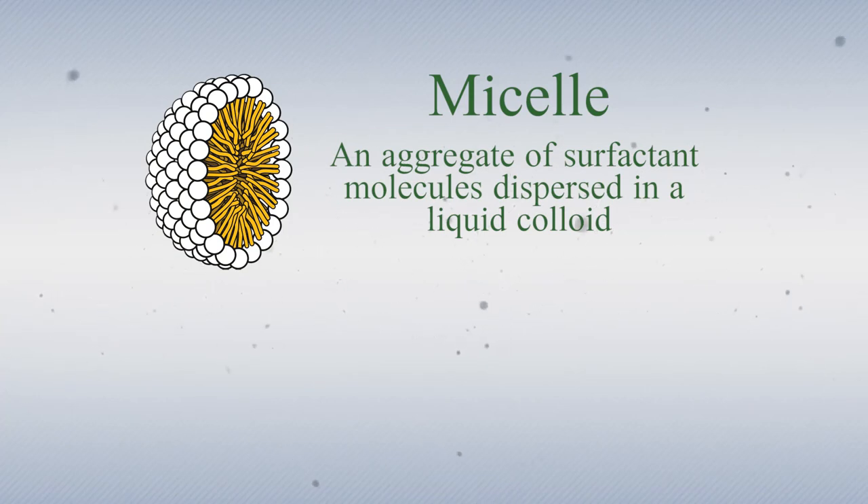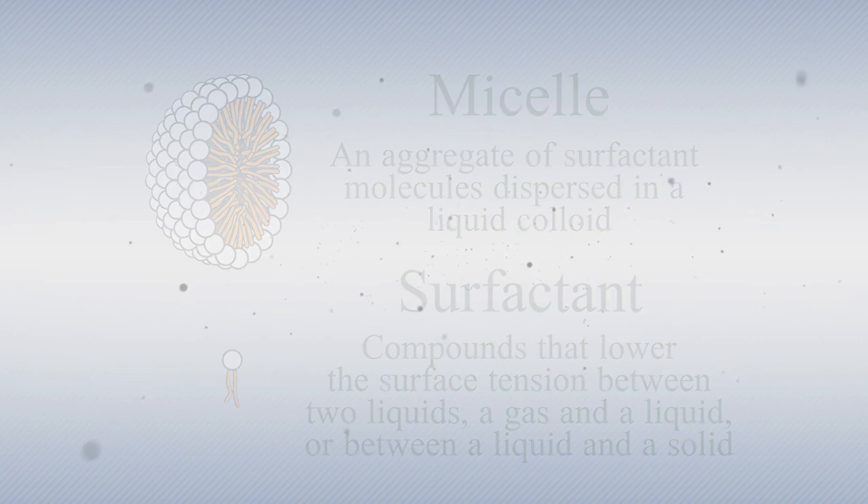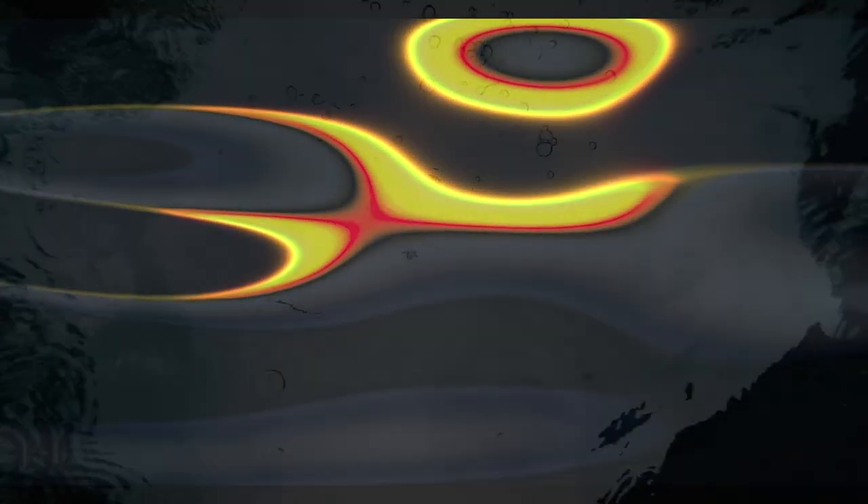Micelles themselves are not a big deal. They're comprised of compounds called surfactants that lower the surface tension between two liquids, and are commonly found wherever oily substances need to move in an aqueous solution — or, in other words, wherever you need oil dispersed into water.